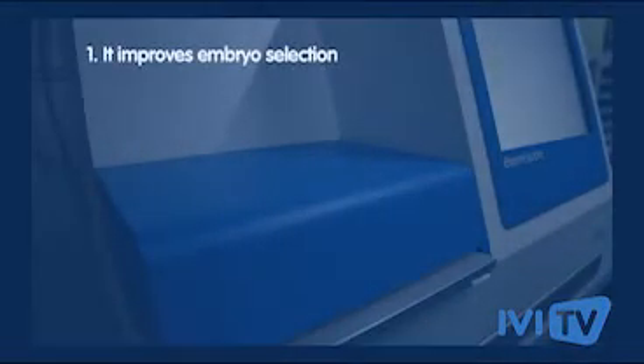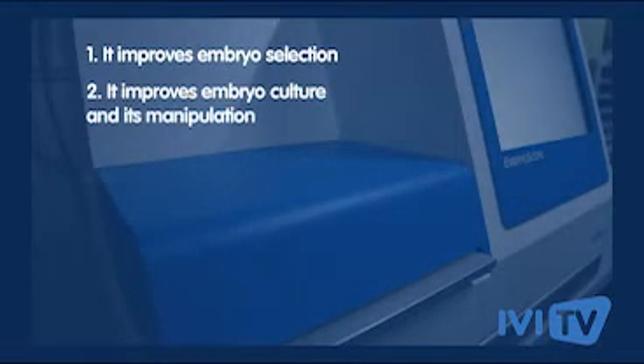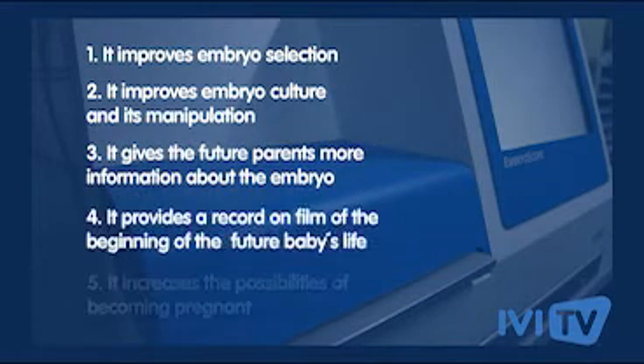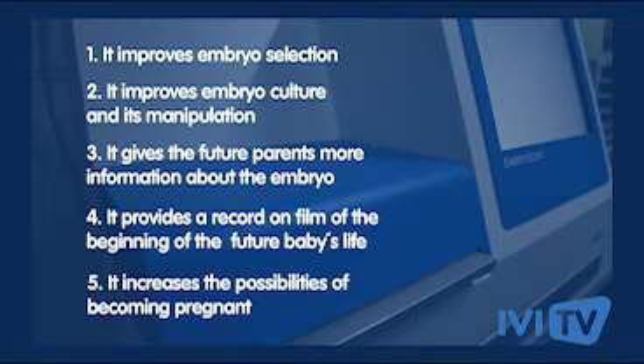In summary, the embryoscope improves embryo selection, improves embryo culture and its manipulation, gives future parents more information about the embryo, provides a record on film of the beginning of the future baby's life, and increases the possibilities of becoming pregnant.